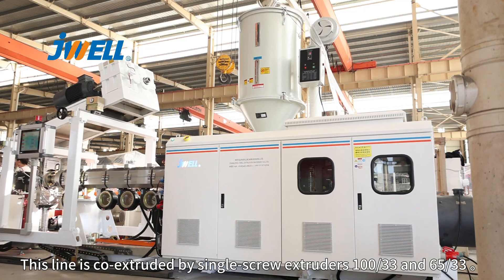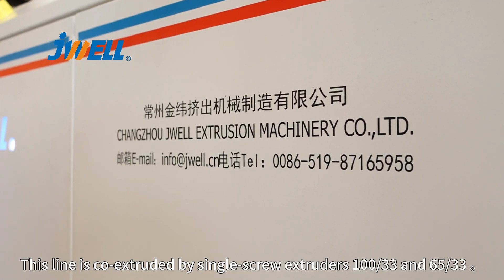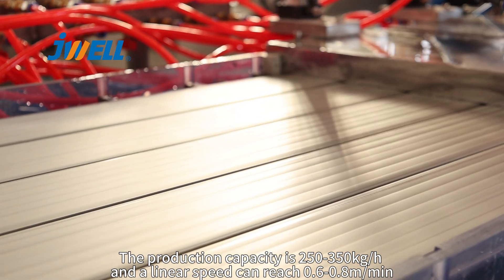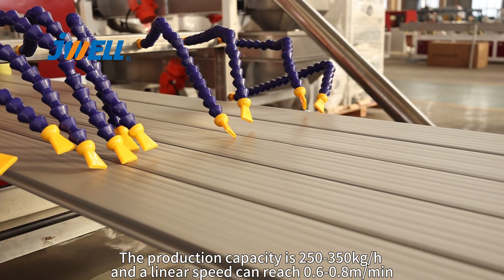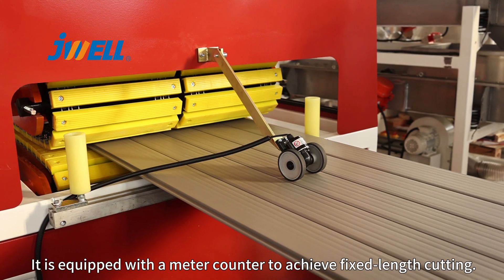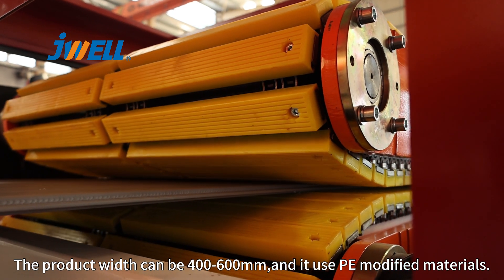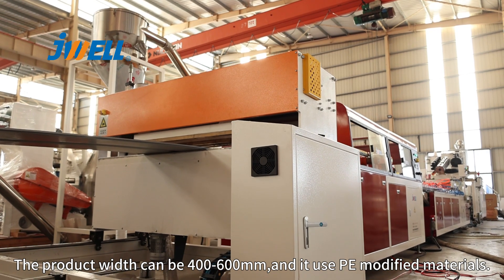This production line is co-extruded by single screw extruders, 165 models. The production capacity is 250 to 350 kg per hour and our line speed can reach 0.6 to 0.8 meters per minute. It is equipped with a metal counter to achieve fixed length cutting. The product width can be 400 to 600 mm and it uses PE modified materials.